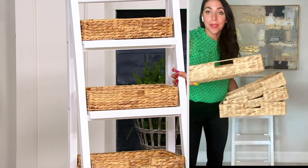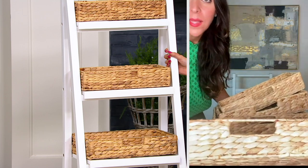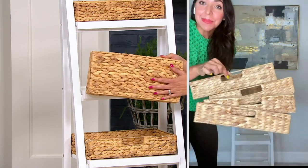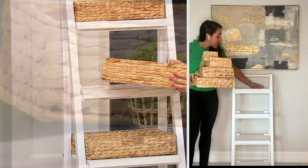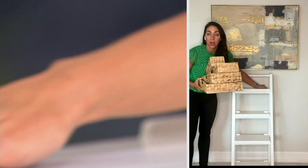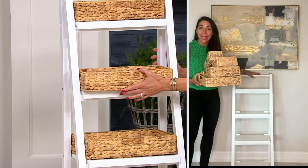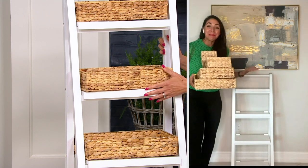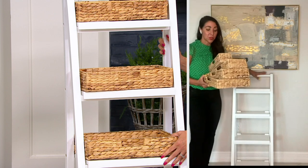And then you have these beautiful baskets. I really want to zoom in on them because they're beautiful and braided and gorgeous. Look at that quality — the detail that they thought about. Those cute little handles make it really easy for you to pull things out when you need them. And on the shelf, they have a great little lip here that prevents those baskets from sliding off, so you know they'll be safe and secure. And it also comes with anti-tip hardware, so if you have little ones running around or someone a little clumsier in your home, it will stay safe and secure to the wall if you need it.